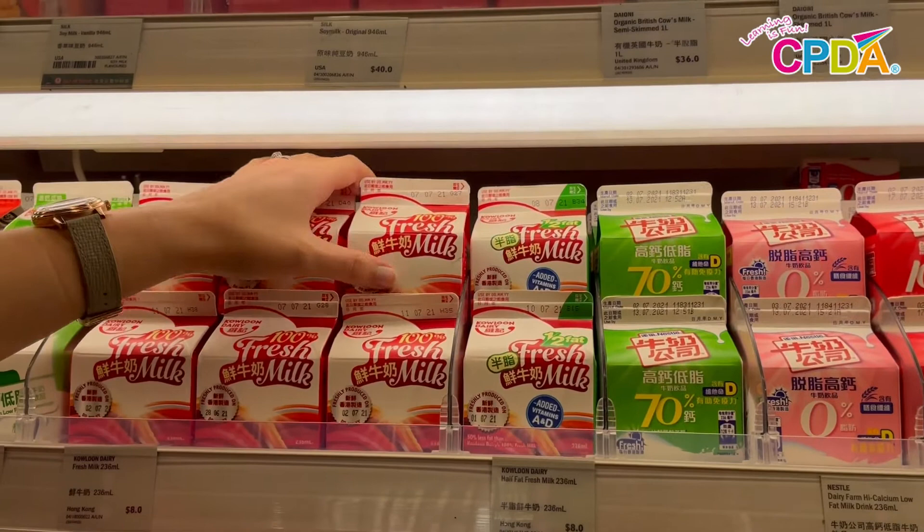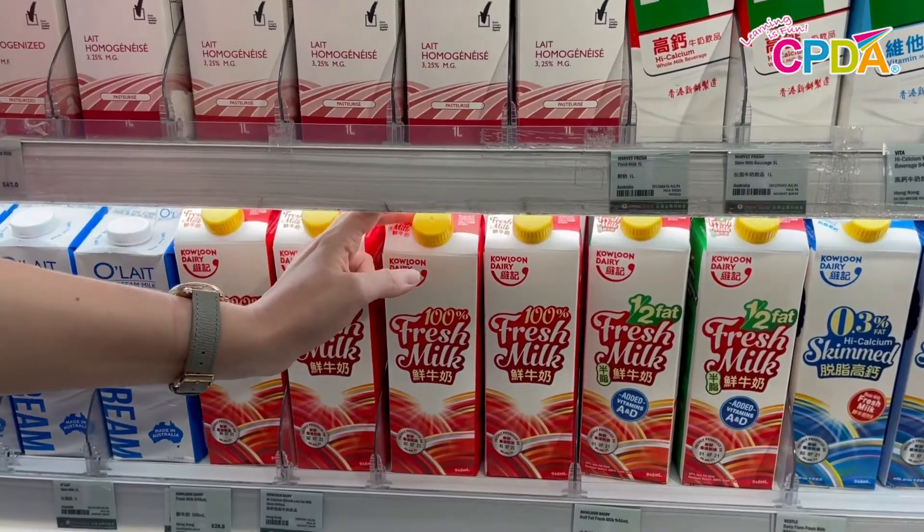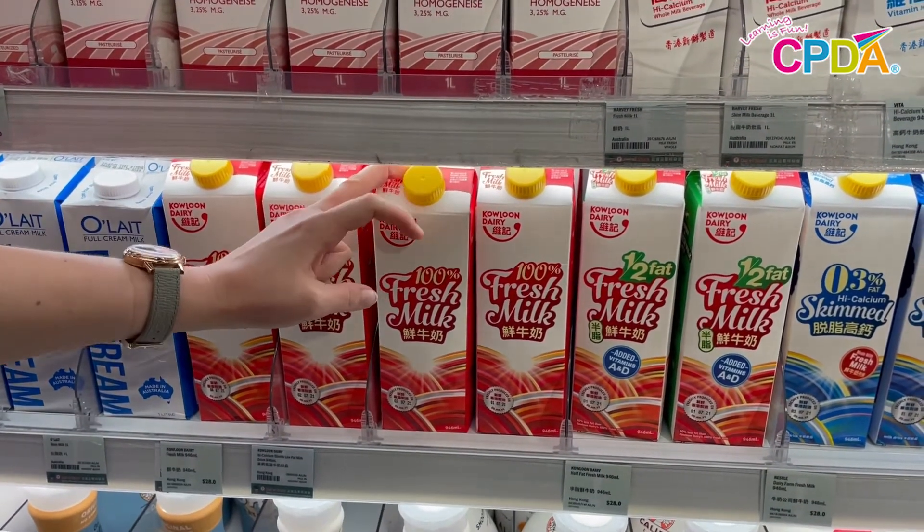Next is milk. Here's the milk section. Milk is really good for me because it helps my bones and teeth to grow strong.